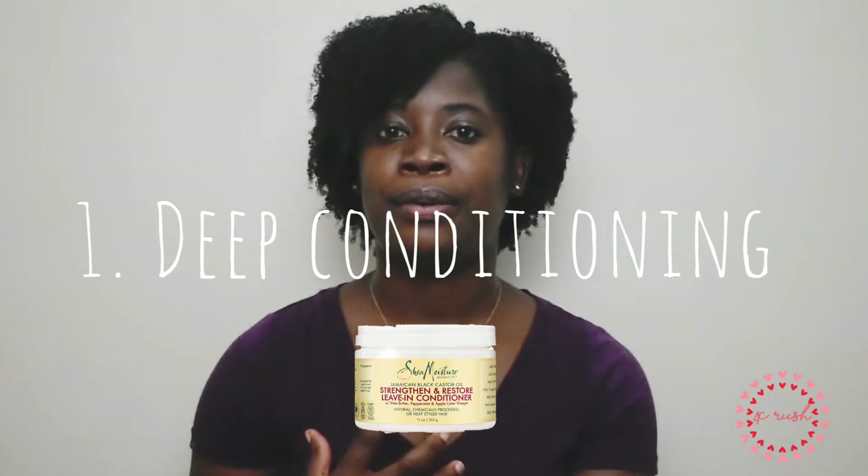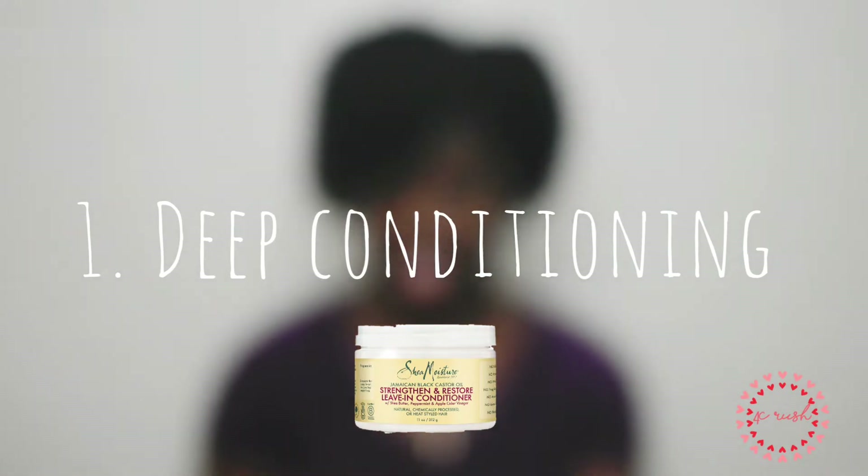The first thing you need to know when taking care of your natural hair is deep conditioning. Deep conditioning is really important — it is a treatment that enables you to retain moisture and protein in your hair. When you shampoo your hair, it strips all of those natural oils and proteins, so deep conditioning restores them.